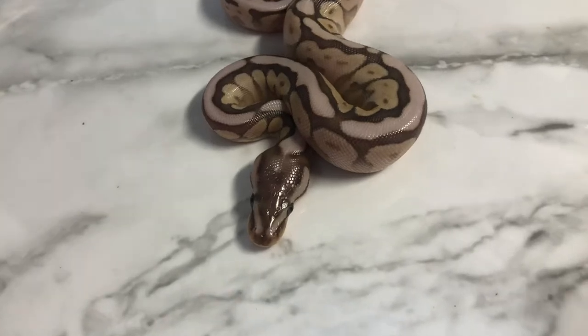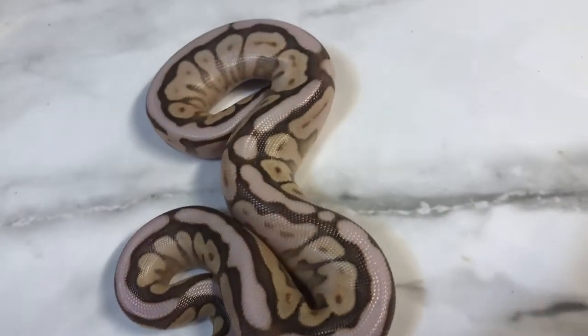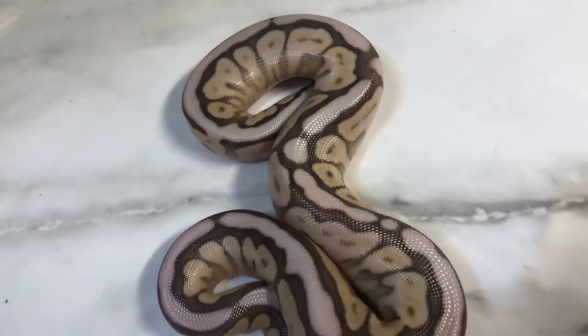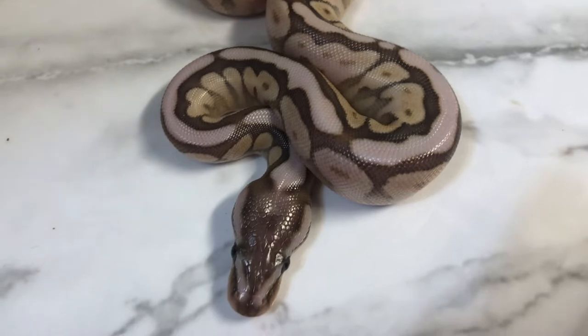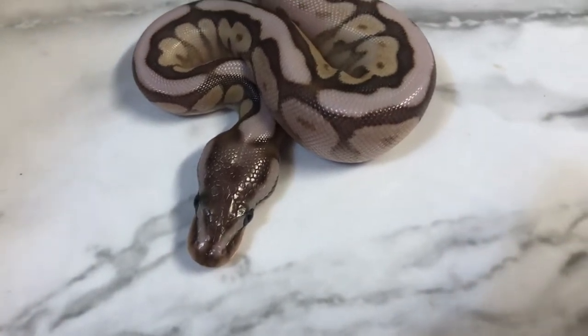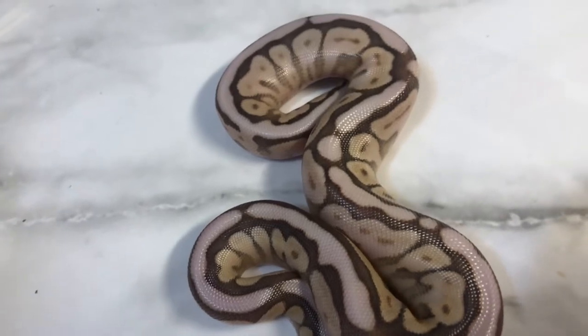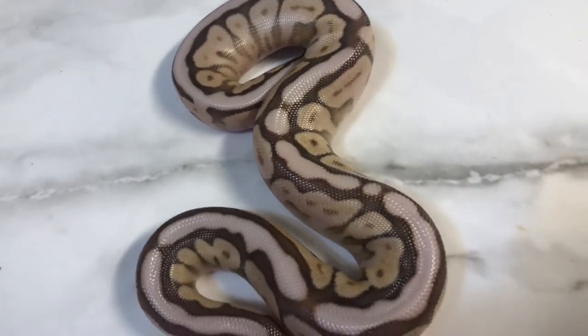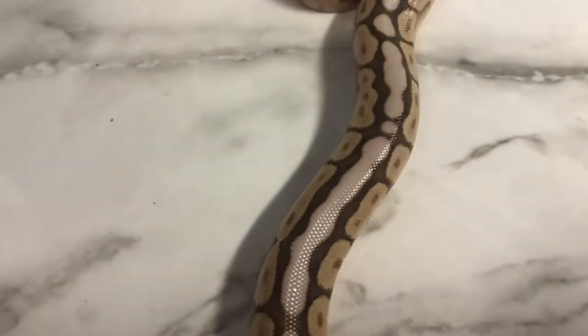What we have here is a nice, super clean three-gene combo: lesser, cinnamon, spider. Just amazing. Love how these three genes just mix well together and stack — it's breathtaking when you can see genes stack and create something so beautiful like this.